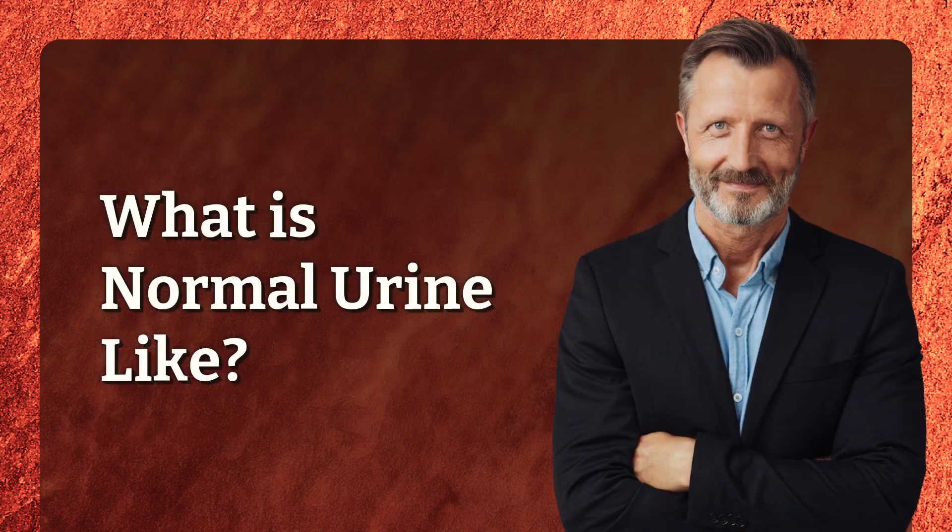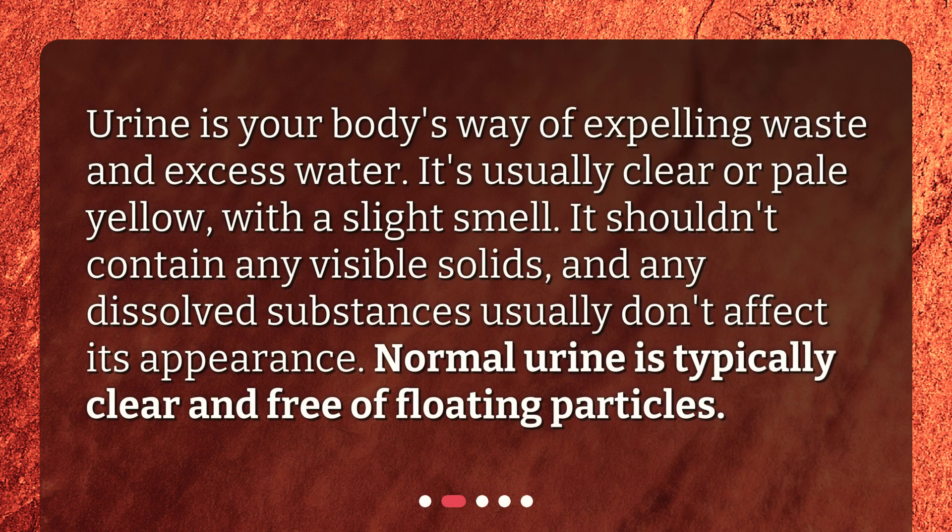What is normal urine like? Urine is your body's way of expelling waste and excess water. It's usually clear or pale yellow, with a slight smell. It shouldn't contain any visible solids, and any dissolved substances usually don't affect its appearance. Normal urine is typically clear and free of floating particles.